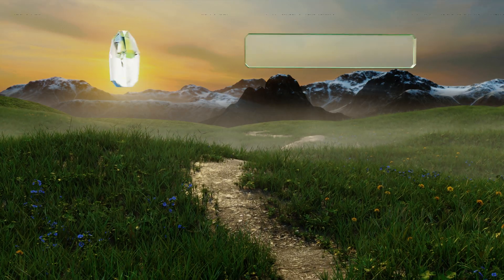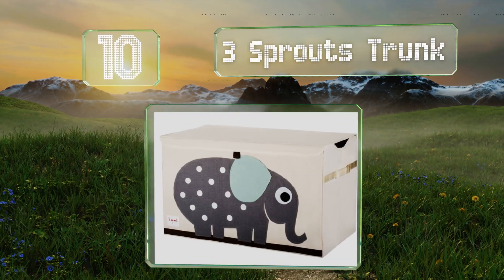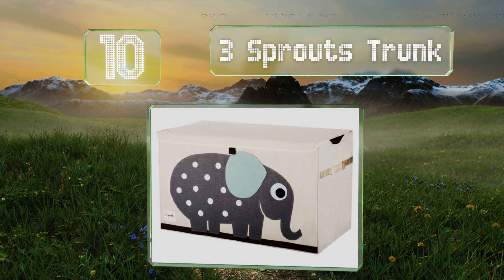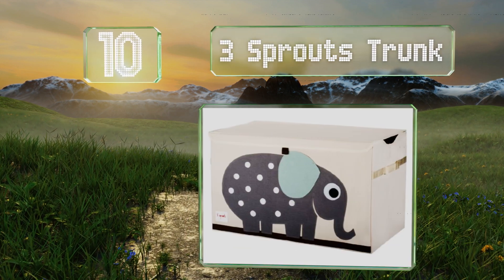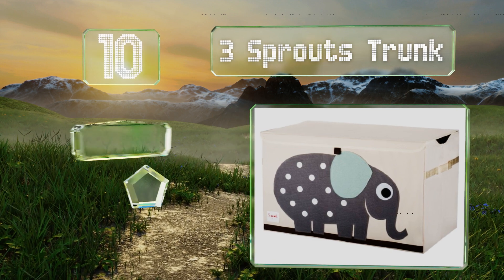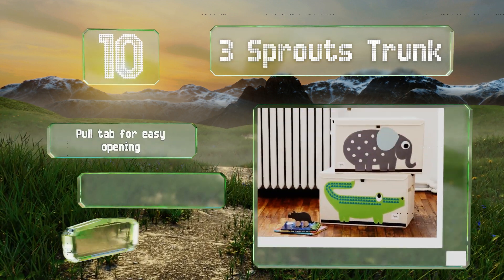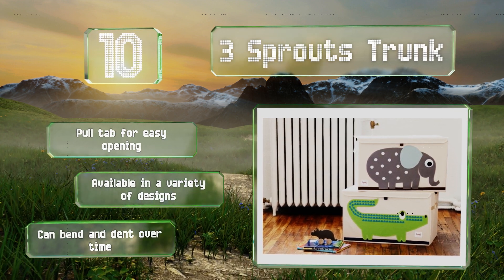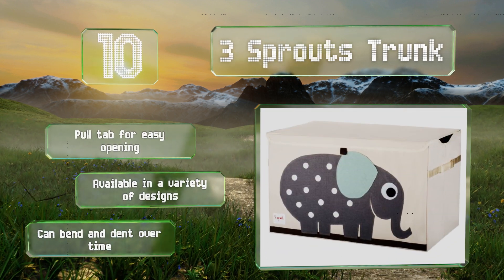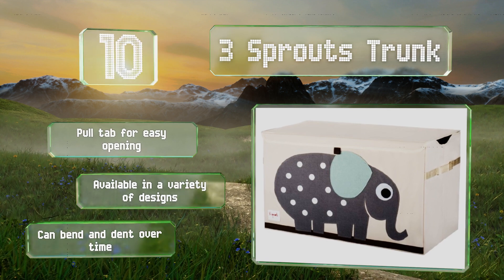Starting off our list at number 10, the Three Sprouts Trunk is a simple, charming storage bin for all your youngsters' favorite things. It's affordable enough to be used as a temporary option, but sturdy enough to serve as a permanent fixture in a child's bedroom or play area. It comes with a pull tab for easy opening and is available in a variety of designs. However, it can bend and dent over time.